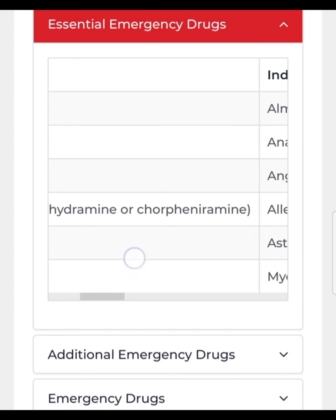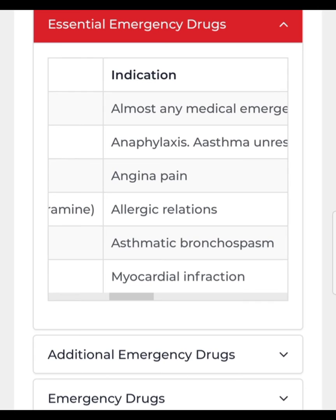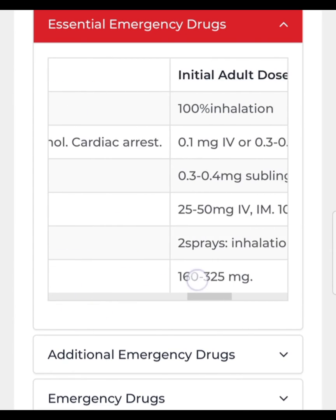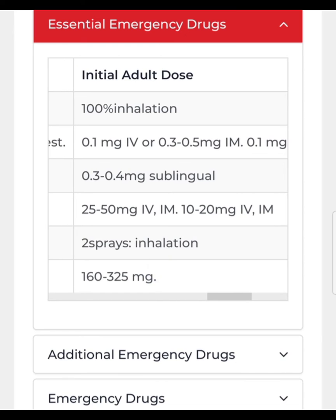Antihistamines are life-saving drugs in case of allergic reactions. In anaphylaxis, epinephrine is the first-line drug, with steroids and antihistamines as second-line. For mild to moderate allergic reactions you can give chlorphenamine or diphenhydramine. The dose for diphenhydramine is 25 to 50 mg IM, and for chlorphenamine it is 10 to 20 mg IV or IM.